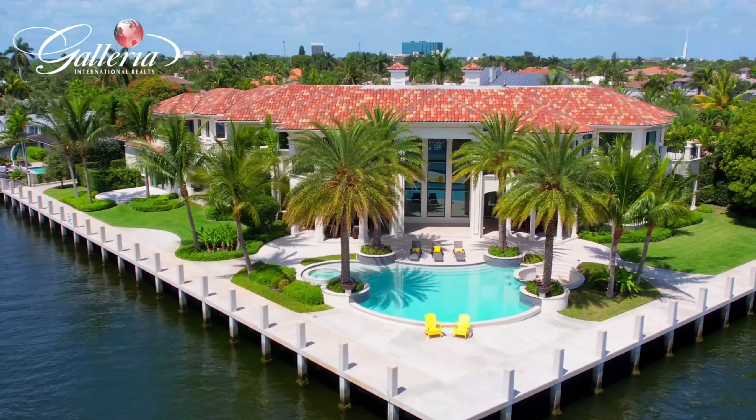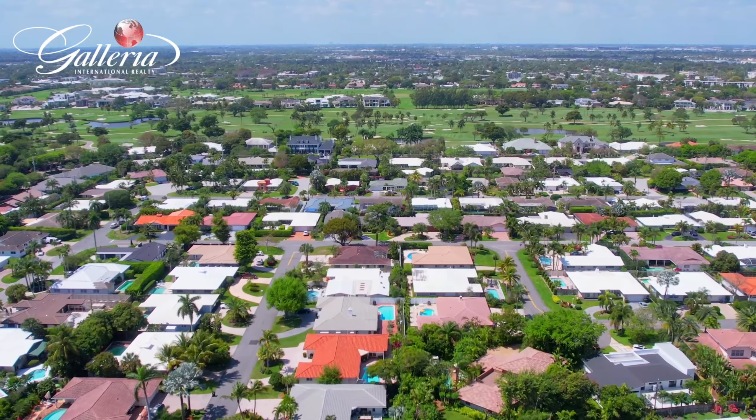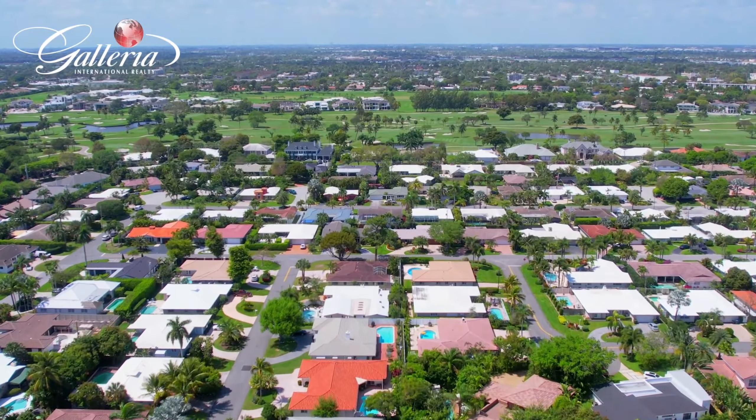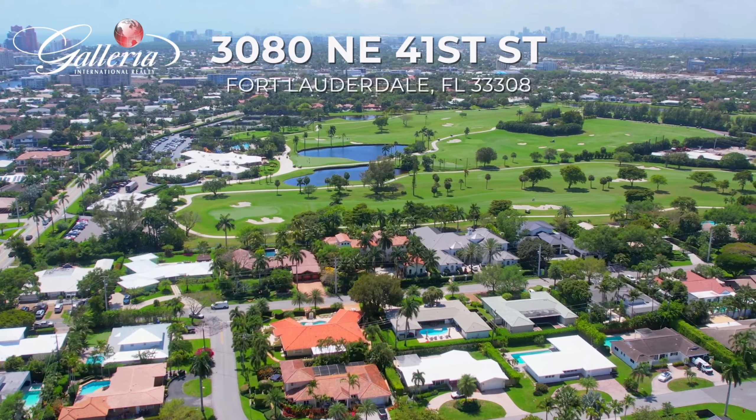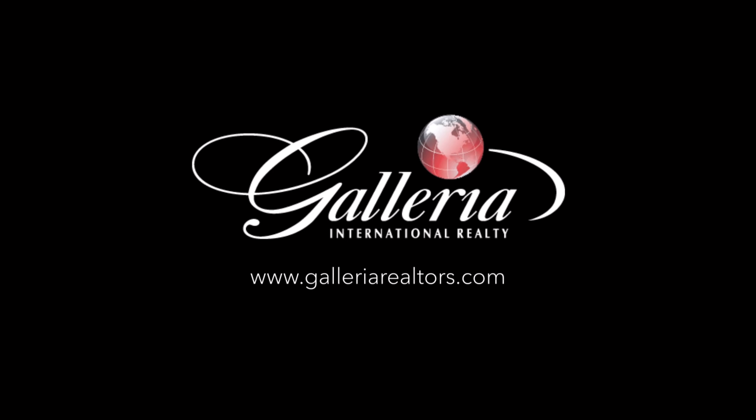From the open concept kitchen and living space to the large shaded backyard, this equipped smart home has plenty of room for everyone to enjoy. The ultimate poolside lifestyle awaits. What are you waiting for?